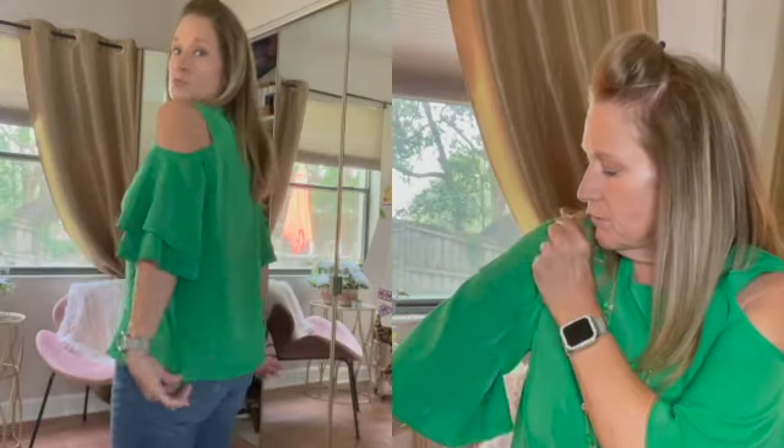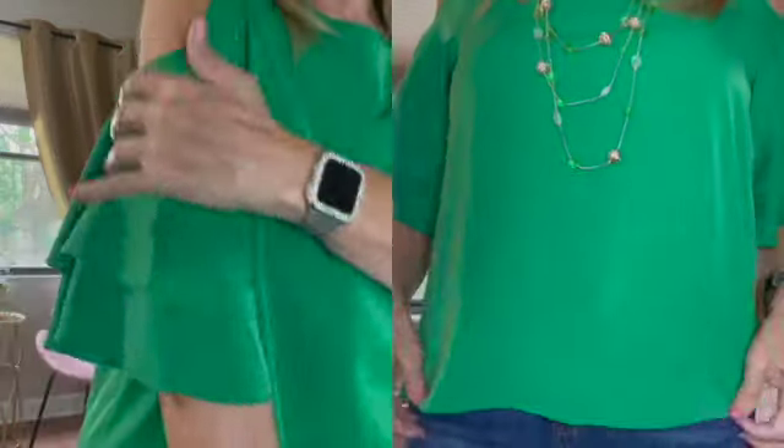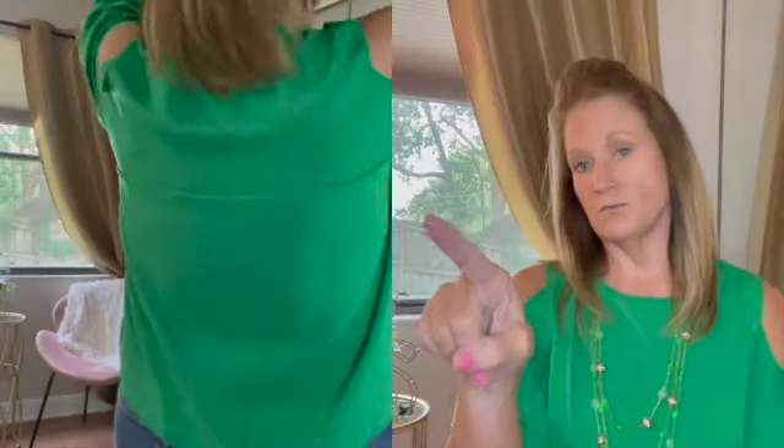I've got another little top here that I picked up from Shein, and I paired it with this beautiful Amazon necklace I recently featured in one of my Amazon hauls — great jewelry for a fraction of the retail cost. I also got the matching earrings. This top is cold shoulder with a two-layer ruffle detail, and it's very light for summer here in Florida. I'll stand up and show you the back — you can also see it in the corner styled with jeans.